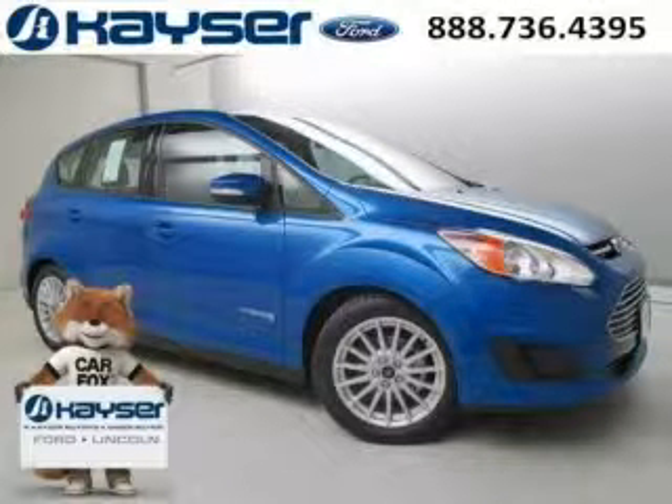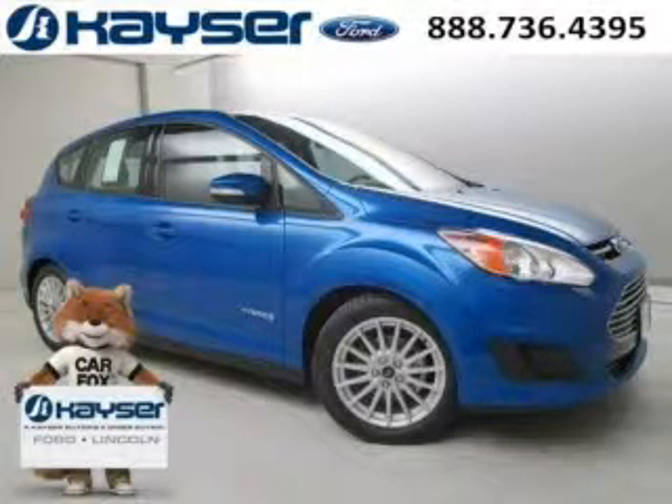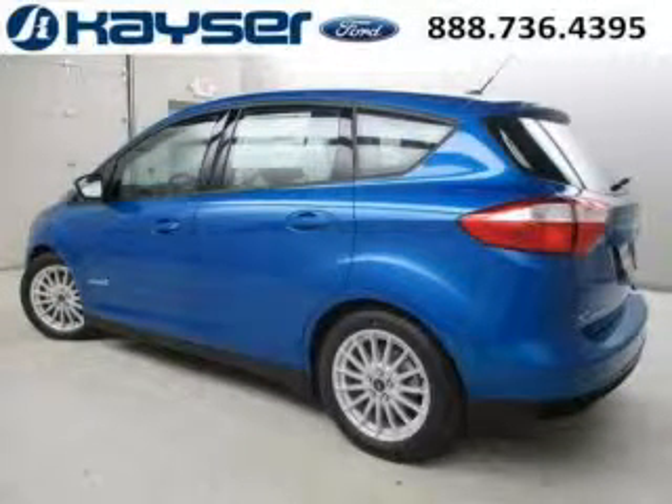Do you want to stretch your purchasing power? Well, take a look at this outstanding 2014 Ford C-Max Hybrid. This C-Max Hybrid would look so much better with you behind the wheel instead of sitting on our lot.